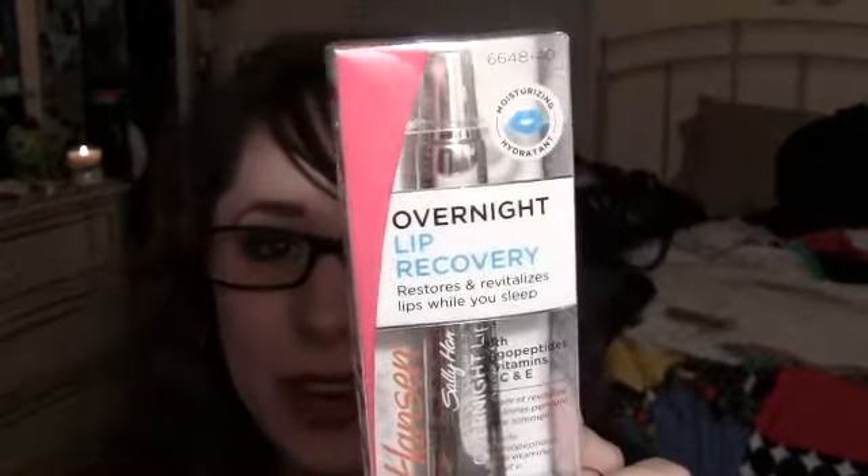I'm going to start off with this by Sally Hansen — this is the Overnight Lip Recovery. Someone actually mentioned this to me when I said I have chapped lips. It says it restores and revitalizes your lips while you sleep, and it has vitamin A, C, and E. It sounds really awesome — restoring while I sleep is so much more convenient.